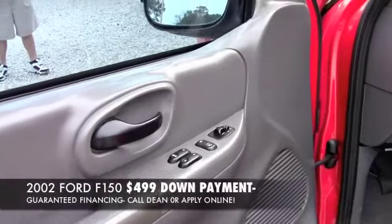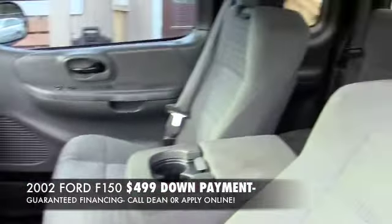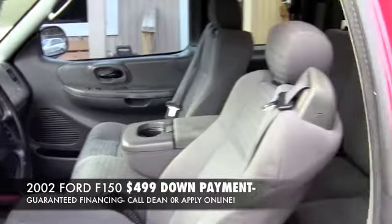Let's take a look. What we've got here is this 2002 Ford F-150. It's an extended cab with the rear doors that open up. It's automatic, it's got the big V8. It's all power — windows, locks, tilt, cruise. It's got 124,000 miles and this thing is ready to go.